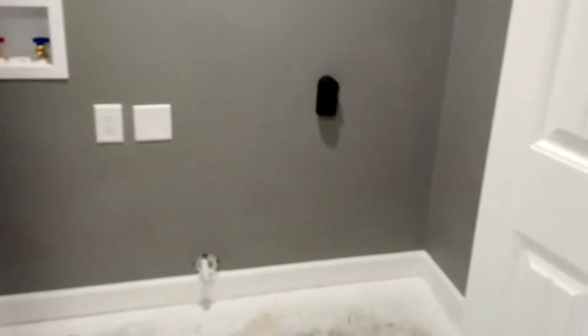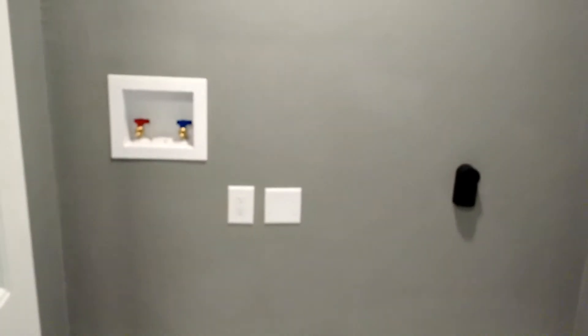Washer and dryer. Notice there's no hole for the dryer vent — I've got to put that in. I've got these kick ass LED lights. They're like $9 each. They're great.